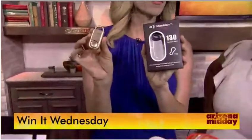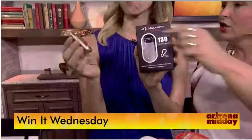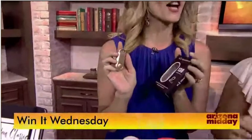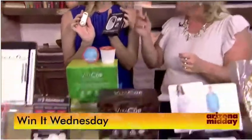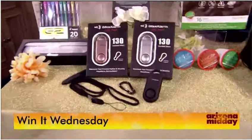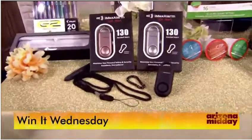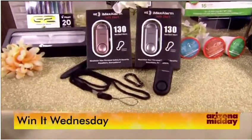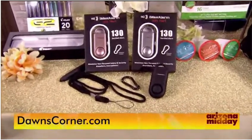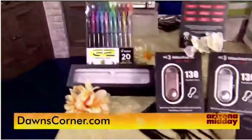iMaxAlarm.com has these great personal security devices — a stop, stand, and speak tool designed to stop street harassment. You pull it out and it's 130 decibels. It's inspired by a key fob so you can put it on your keys. As a mom, if you feel you're in danger, it's not like carrying pepper spray but it makes a huge loud sound to stop traffic. They're cute and great for jogging or walking.